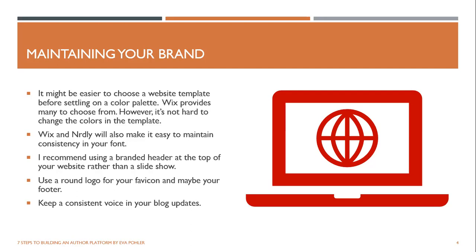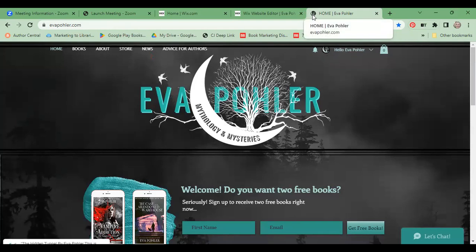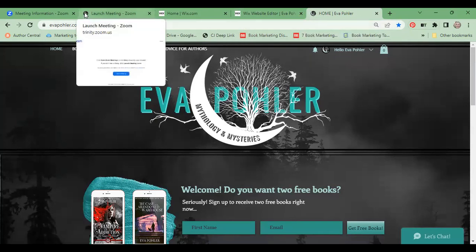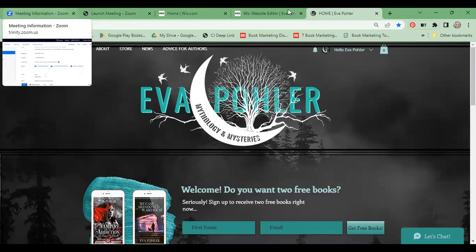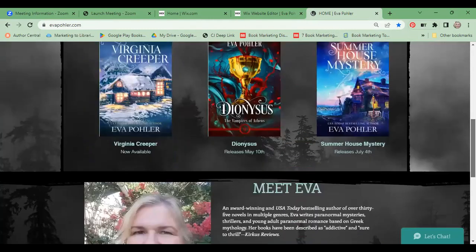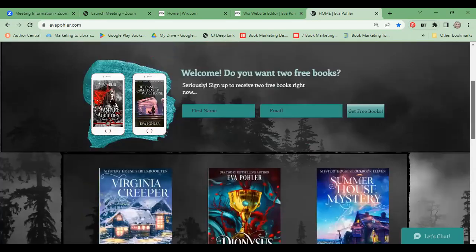Those moments of confusion cause hesitation and lose you buyers. I also wanted to show you how you can use the round logo for your favicon and maybe your footer. Up at the top of the tab is a round logo — this is your favicon, and it's also in my header. You set it up in the settings on the back end. Make sure you have a round image that works well. Having a banner at the top is great, but find a place for your round logo too — a great place is down in the footer, just to maintain consistency in your brand.